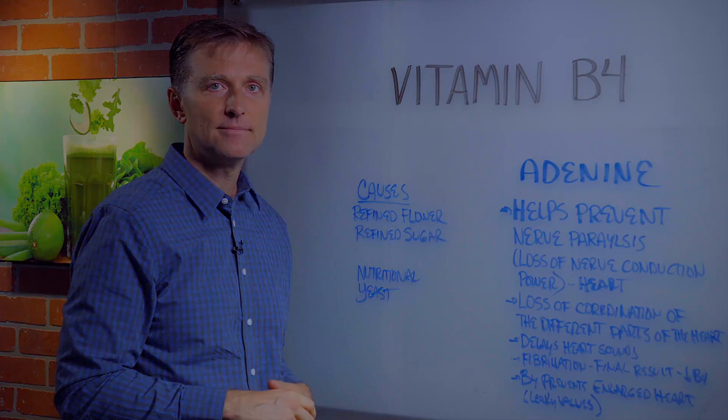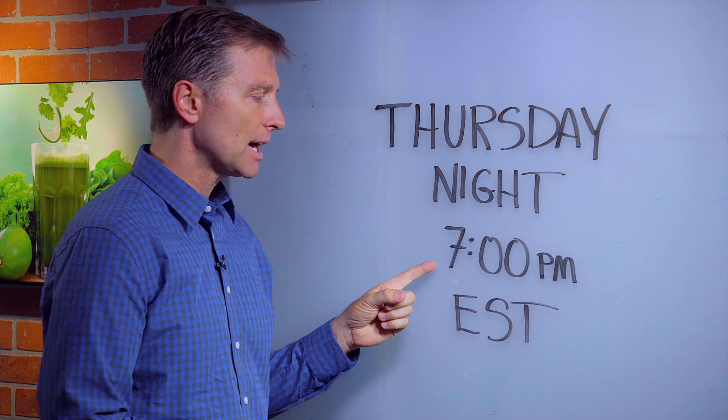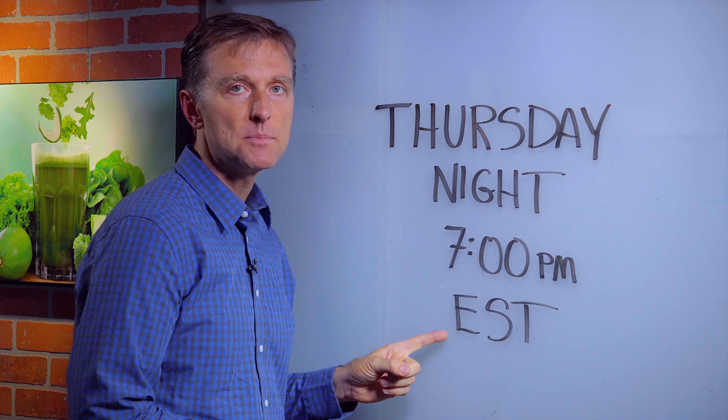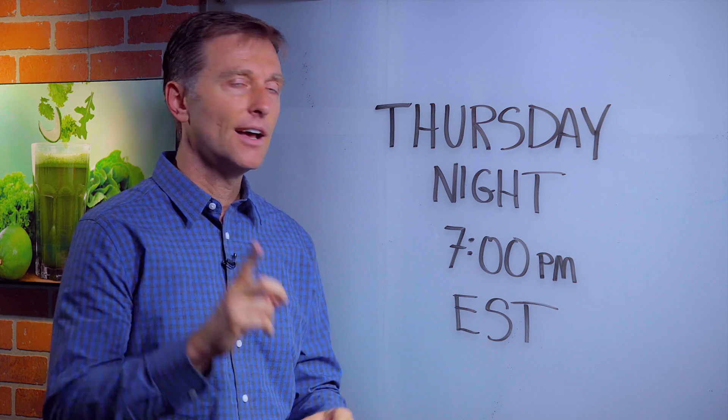Thanks for watching. This Thursday night, I'm doing another live Q&A at 7 o'clock p.m. Eastern Standard Time. So bring your questions Thursday night at 7 — let's chat.